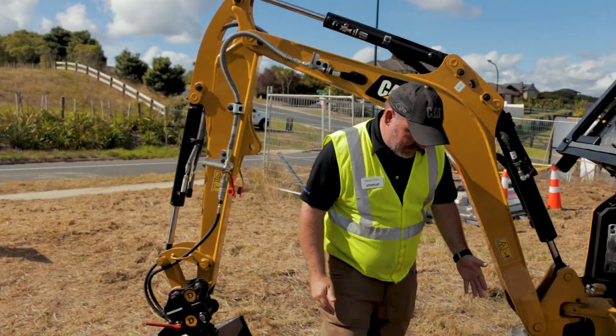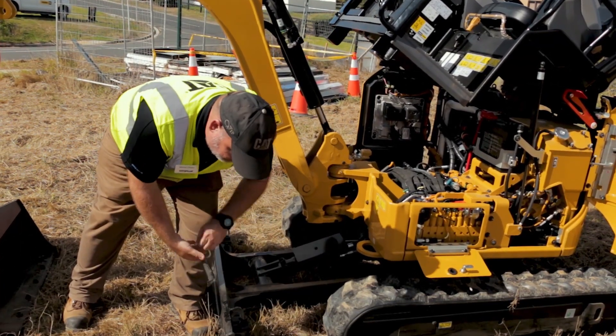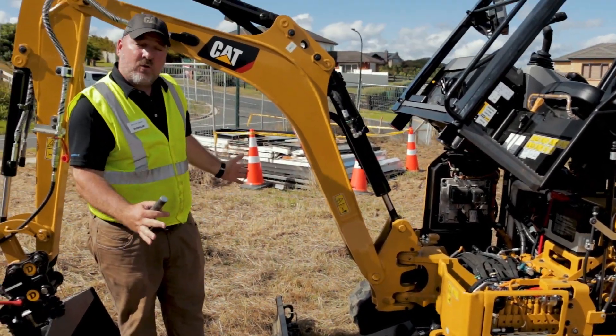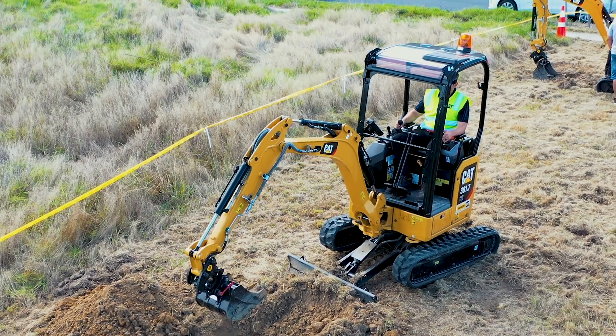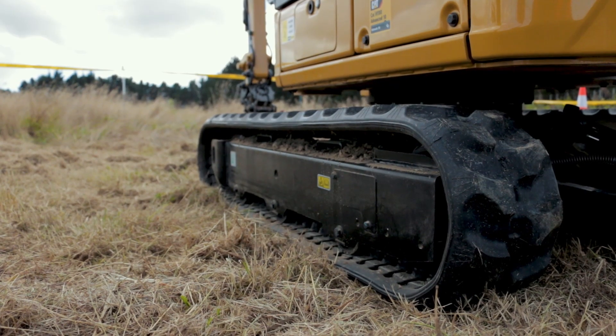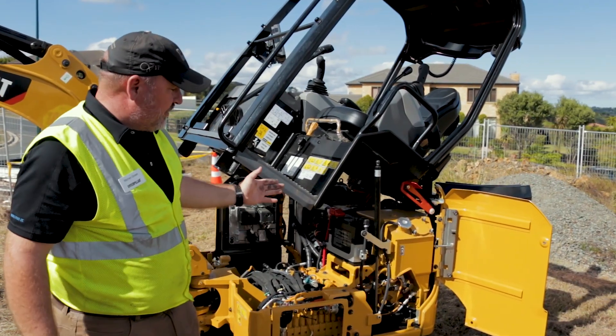You'll notice on the blade that the tracks expand in and out. We have blade wings retained with a simple pull of a pin — you can narrow the machine down to 990 millimeters, giving you access through narrow sites, and then it expands back out to 1300 millimeters wide.